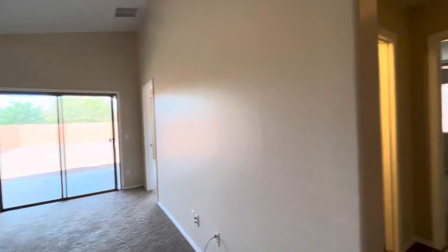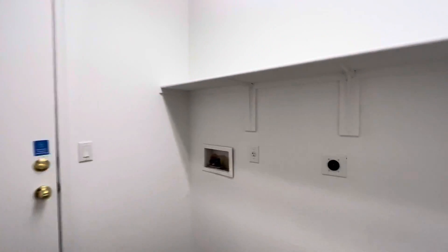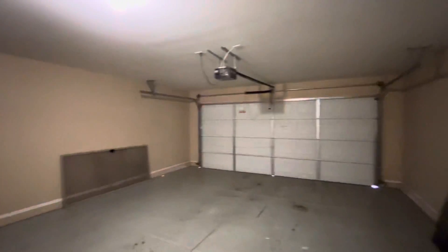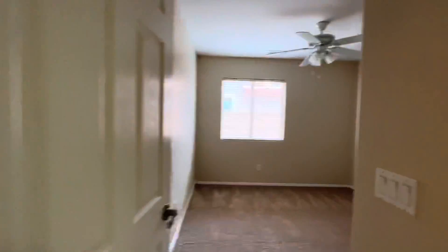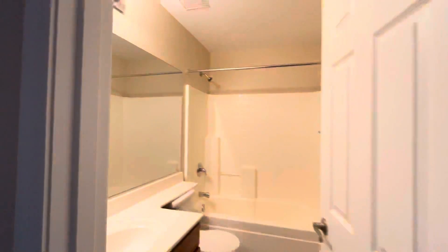Great vaulted ceilings. We'll pass through the laundry room to the two-car garage. Off the garage we have a coat closet — that's nice. And then we have bedroom number one with new carpet, bedroom number two, and then bathroom number one.